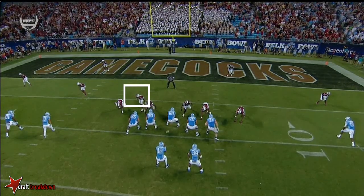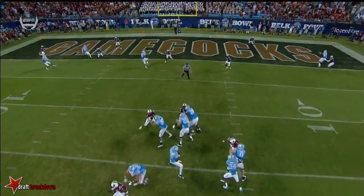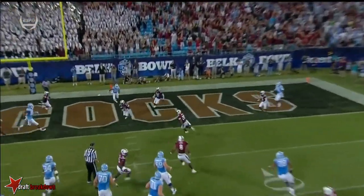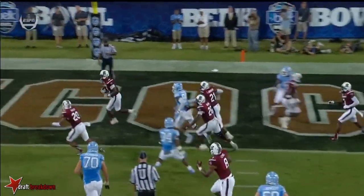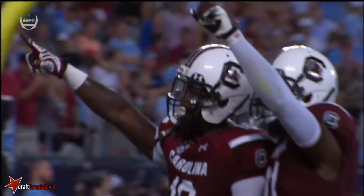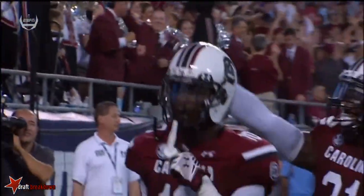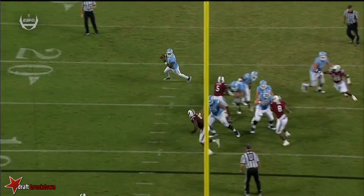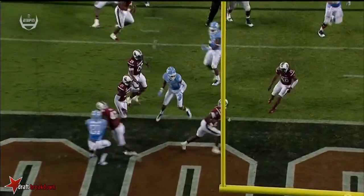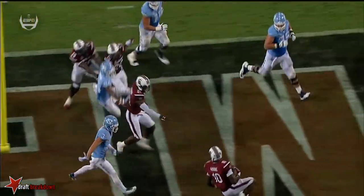Critical down and distances, red zone, fourth down. This time they show blitz at the snap — drop out of it. They're able to flush Marquise Williams outside the pocket. As a quarterback rolling to your right, throwing back across your body — and there's the ball hawk middle linebacker. Sky Moore has been Marquise Williams' best red zone target this game, unfortunately for the Tar Heels. And I don't like the decision to go for it on fourth down — you can kick a field goal, it's a gimme field goal. Your defense is playing lights out.